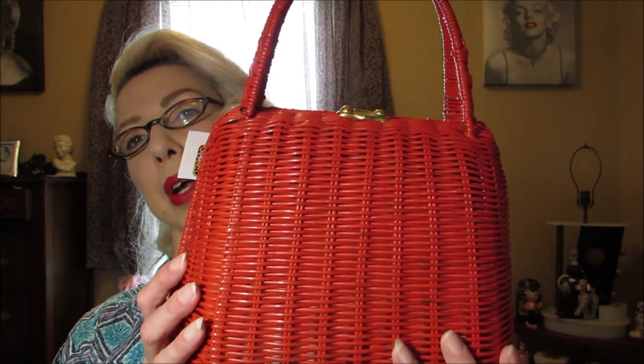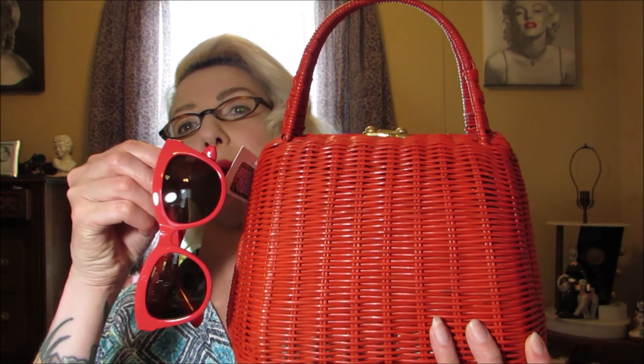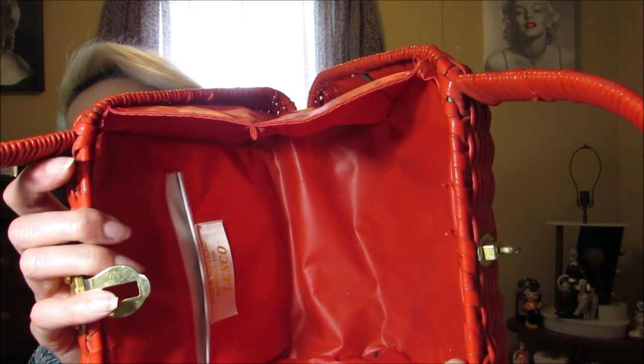I got this cute little red wicker bag. It was thirty dollars and I just love it — it's the perfect red, goes great with my red sunglasses, and will look great with that circle skirt. I'm hoping to have a smaller camera by then so I can use this bag at the Rockabilly Resurrection event without needing my big leopard print bag to carry everything. They have lots of vendors at that weekend and I'm hoping this year I get to buy a lot.